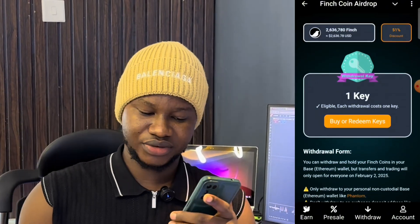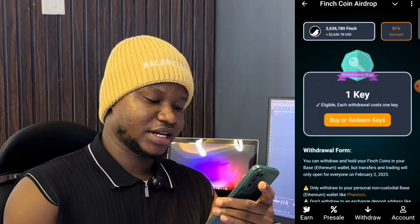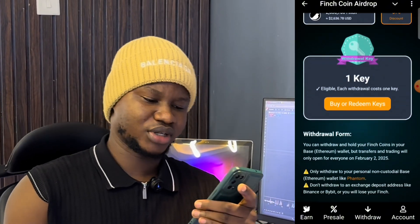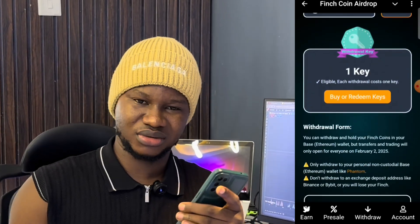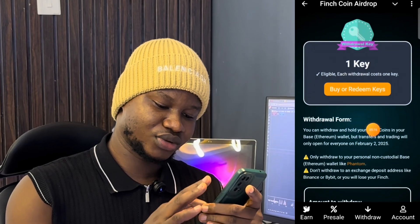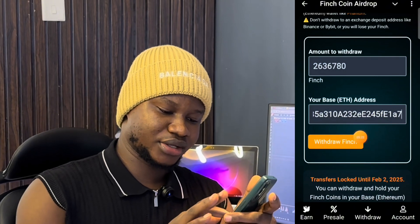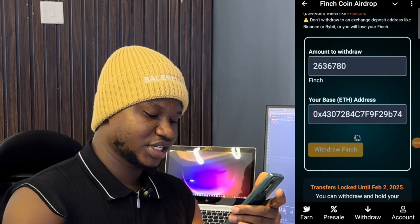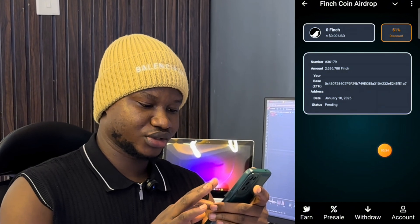It says you need one key for withdrawal, which costs about 0.1 to 0.2 TON — roughly $1 to $2. Normally I'm not the kind of person who advises spending money, but let's give it a try and see what happens on February 2nd. I already have one key, so I click the Withdraw button and the transaction is loading. It says: successfully withdrawn — the status is pending and I now have zero Finch coins on my wallet.